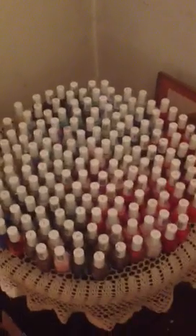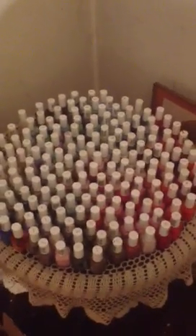And then over here we have my Essie table. I know — I have a slight problem. But you know how people stockpile toilet paper and canned goods for the end of the world? I stockpile Essies. It just makes me feel safe. Aren't they pretty?